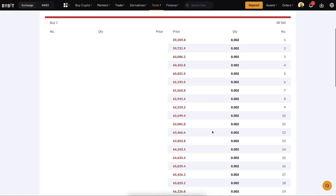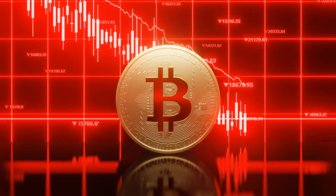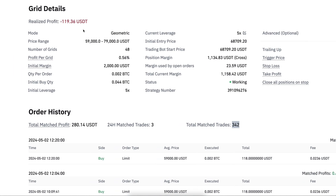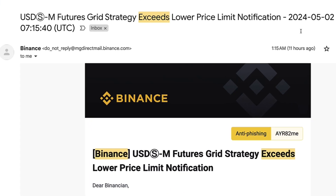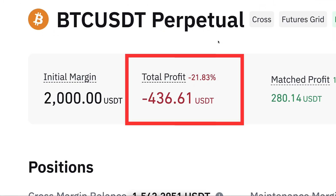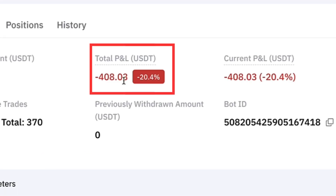When we come to positions, you'll notice that at the moment all orders are sell orders because the price of BTC has dipped. It's still within the price range — the current price is slightly over 59K and the range bottom is 59. But earlier it was actually below the price range, and the Binance trading bot started sending me notifications that the 'Binance futures grid strategy exceeds lower price limit' — at least 3 different emails informing me about this.